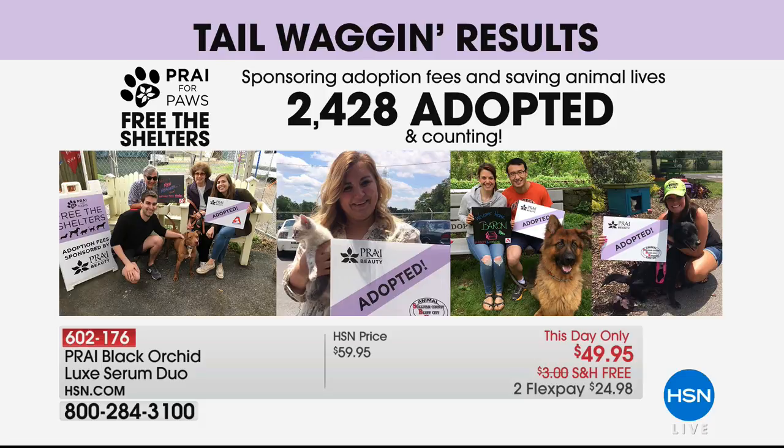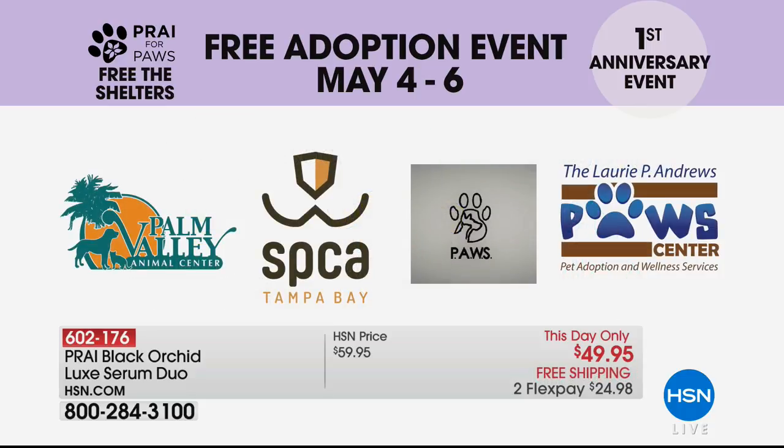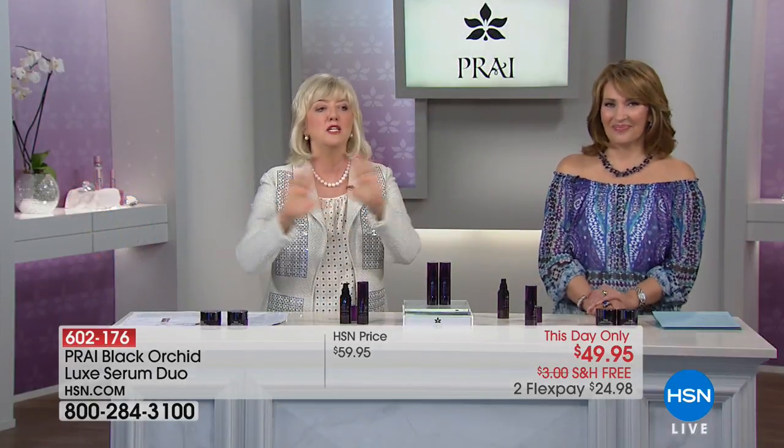We felt it was horrible that every 30 seconds, a healthy dog gets put to sleep for no reason because there aren't enough homes. So we decided to free the shelters, clear them out coast to coast. This weekend — today, tomorrow, Sunday — we're doing Baltimore Humane Society, Harris County, City Dogs, Santa Fe, Kingsport Animal Services, Palm Valley, Tampa Bay SPCA, and the Laurie Adams Paws Center. Any cat, dog, or animal you go to adopt — all adoption fees are waived.